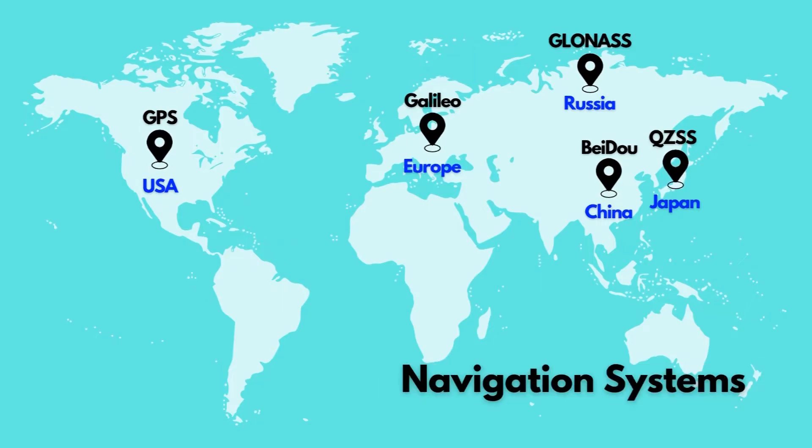Numerous nations have already deployed their own navigational satellite systems. The US has Global Positioning System, GPS, which we all use. Russia has the Global Navigation Satellite System, GLONASS; Europe has Galileo; China has Beidou; and Japan has QZSS.